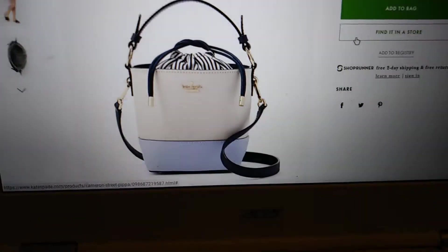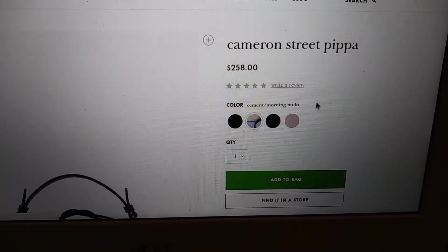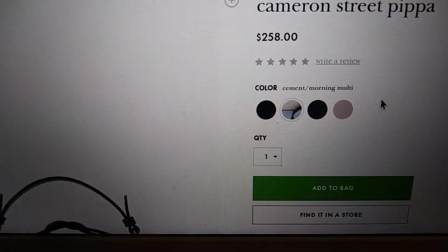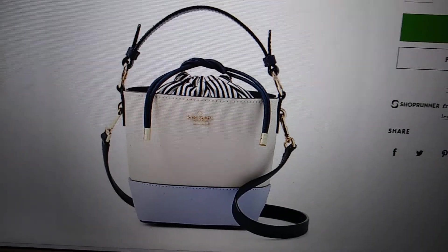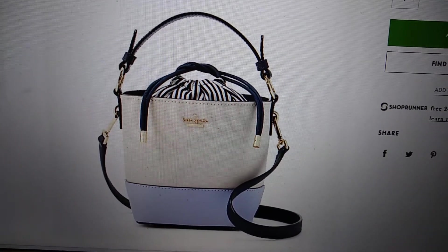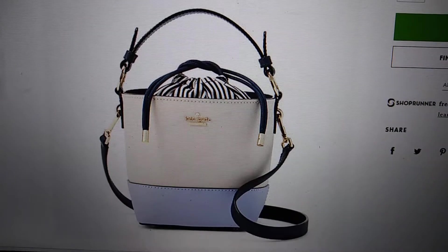So anyways, the first item is the Cameron Street Pippa, which comes in at $258, and I am eyeballing the Cement in Morning Dawn multicolored one. I just think it's super cute. It's fun and it's something small, and I just think I'll have a great time carrying it.